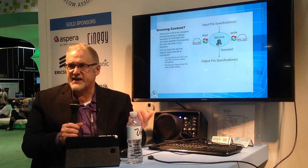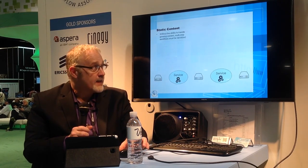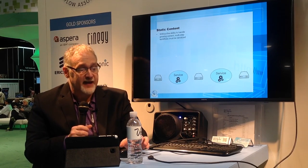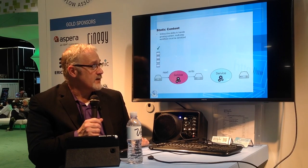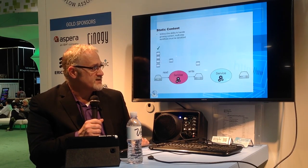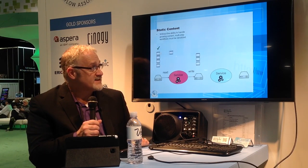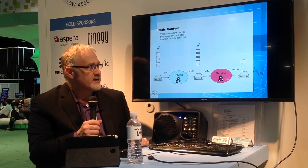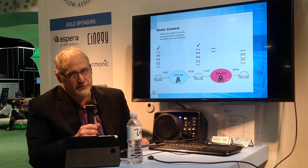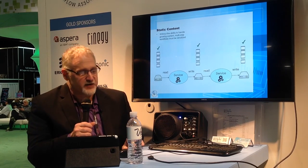Let's give an example of the difference between static and growing content processing. In the static content space, the input side gets frames. Once it's done, it's passed to a service. The service does its thing, creates an output file. Output file takes a long time. When that's done — and only when that's done — the BMO is returned and can be passed to another service. The second service can then process its material, and at the end it's done. A very linear sequence of operations.